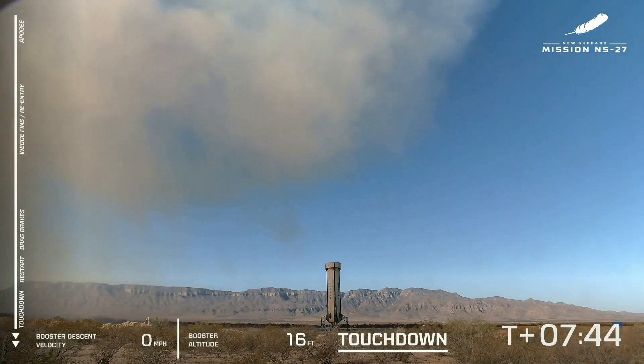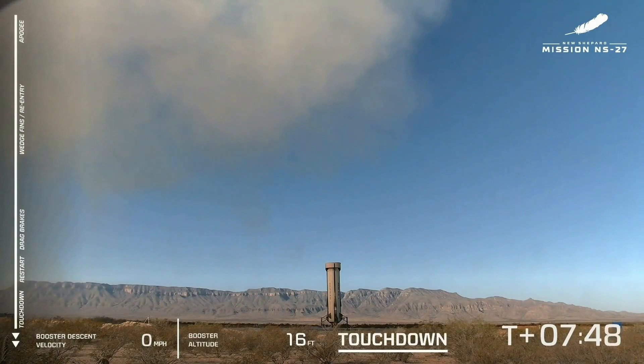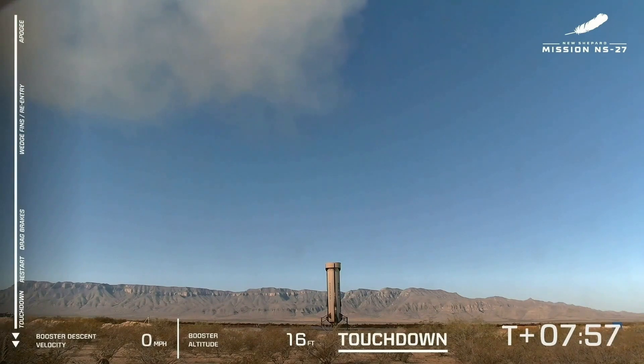It never gets old. Every time I see that booster landing, it gives my heart a boost. For the folks in Texas, this is both the end of the booster's journey to space today, but the start of its next recycle.